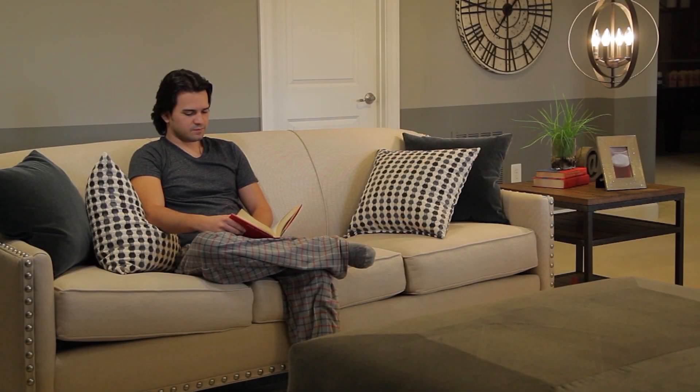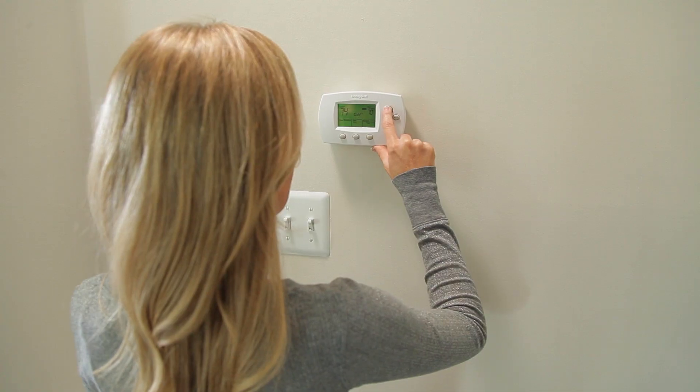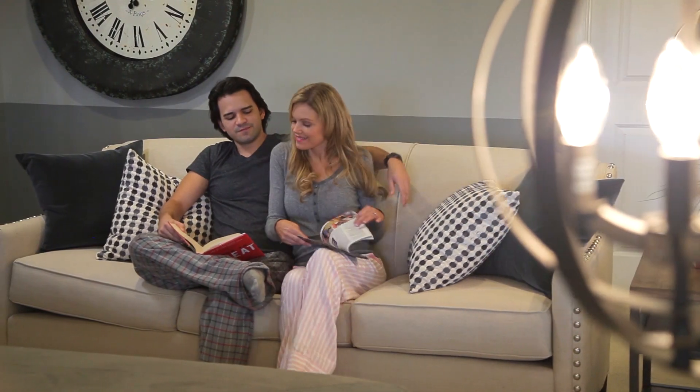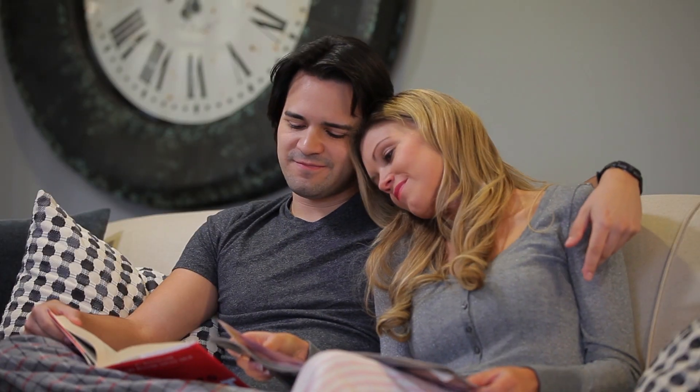Your comfort is paramount to us, and the Built Smart program aims to deliver that comfort whatever the season. We achieve this through programmable thermostats, sealed air ducts, and insulated exterior doors to keep you cool in the summer and cozy all winter.